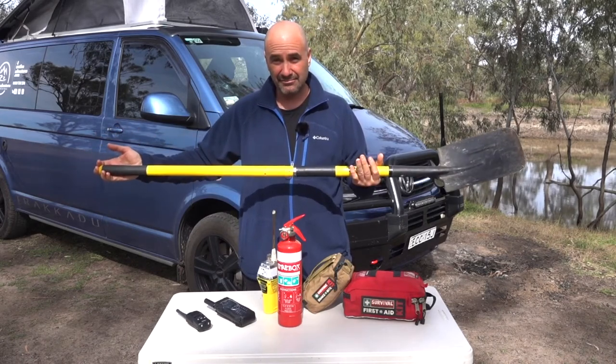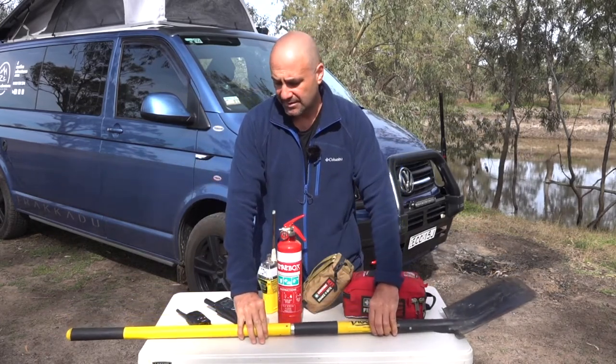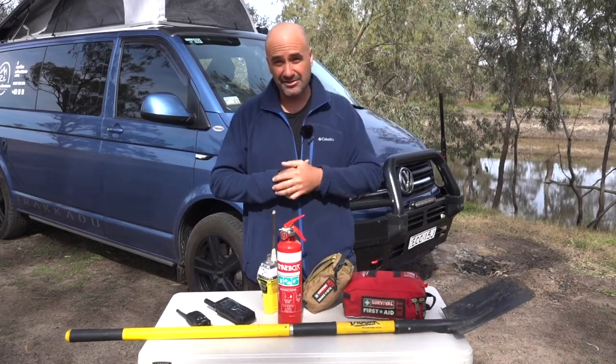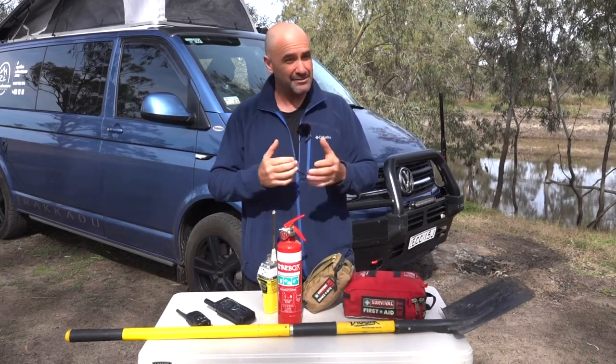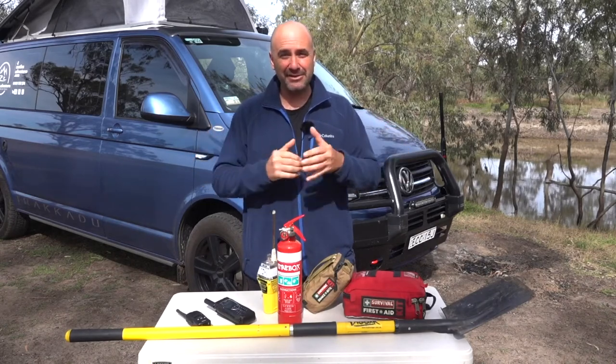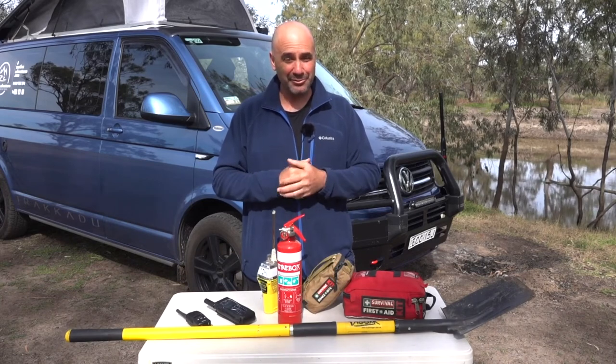You can also use the shovel to dig your fire pit, extinguish your fire, and use it when nature calls. And the last thing — you can also use it as a cricket bat for a bit of a social event! Anyway, that's the basic kit we carry and I think it's something you might want to consider when you head out bush so you can travel safely.